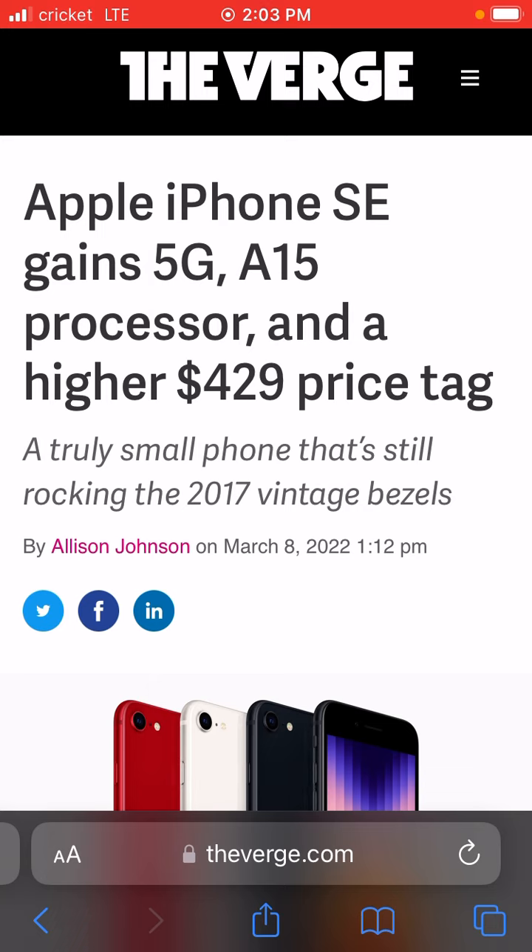But then again, I understand that the iPhone SE is a budget iPhone. So if you're asking, 'Chris, is this iPhone even worth the upgrade from the iPhone SE 2020 version?'